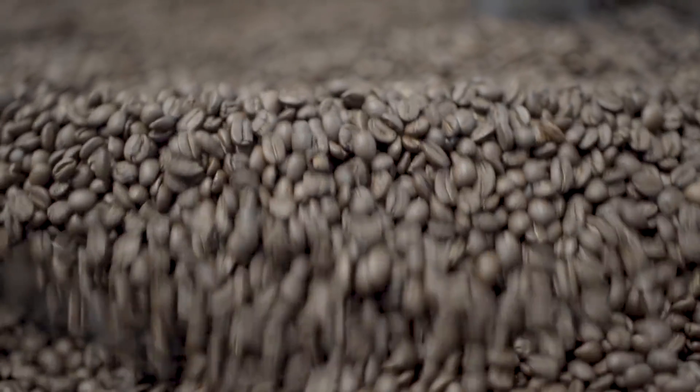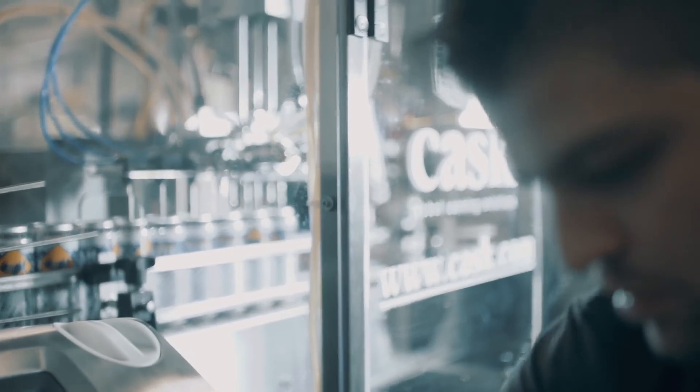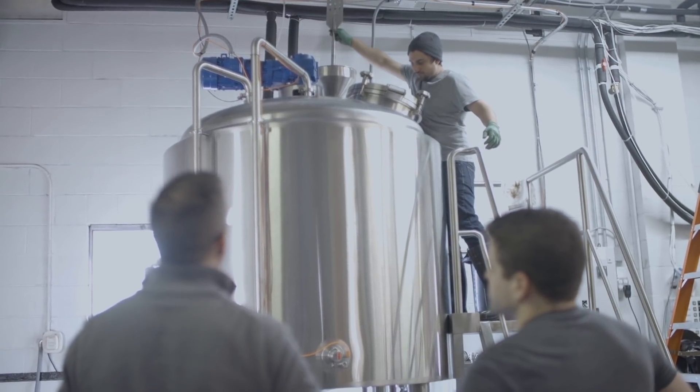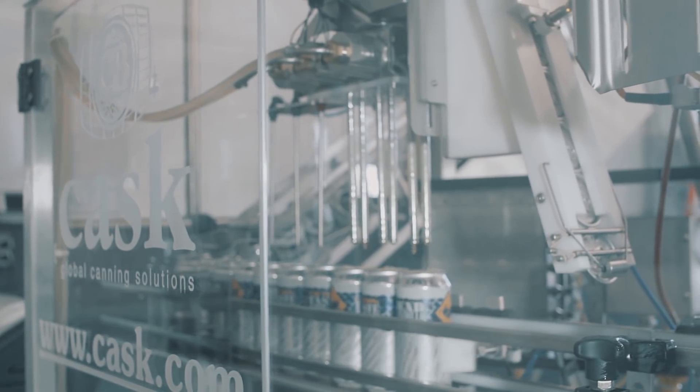Whether it's with different beers or brewing styles, the relationship that we've already developed — we'd really like to see where this can go. Right now things are going really well for us and we're thankful for the opportunities we've been given, not only with the canning line but with the friends we've made. Topeca and CASK have made that equipment accessible to us at a price point that allows us to compete with bigger companies.